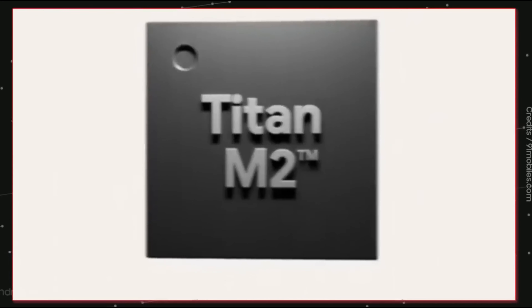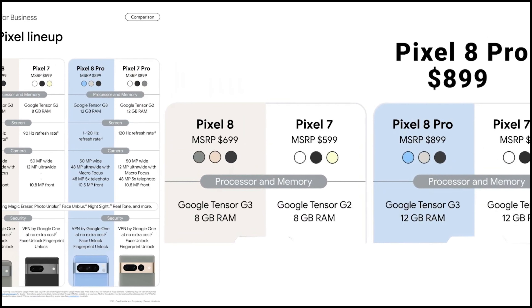The Google Pixel 8 Pro, equipped with the Google Tensor G3 SoC, is expected to have a starting price of around $899.